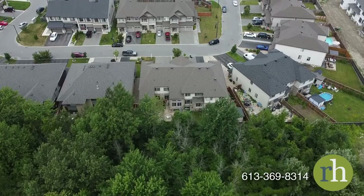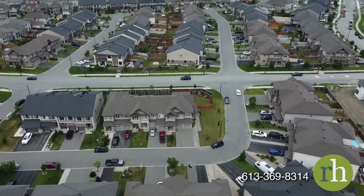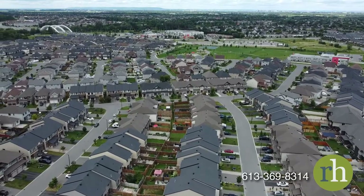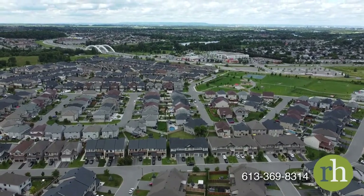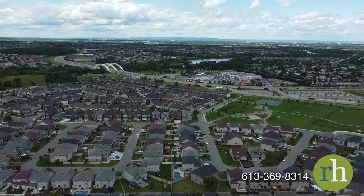The neighborhood around 534 Stargazer Crescent is full of the amenities your family needs. You'll be just minutes from the nearest elementary school, groceries, gas, parks, transit, and more. The next stage of Ottawa's LRT will connect Riverside South to downtown Ottawa and make commuting even easier. A short drive across Vimy Memorial Bridge puts all the amenities of Barrhaven within easy reach. Come see what life at 534 Stargazer Crescent has to offer and book a showing today.